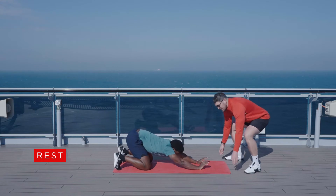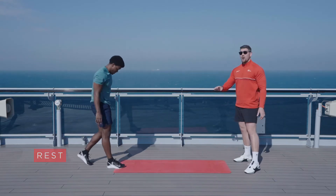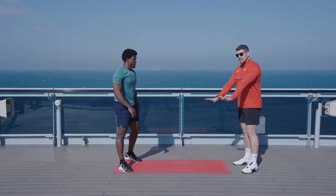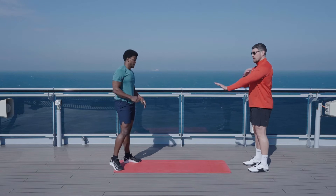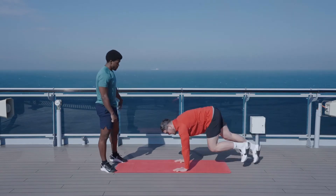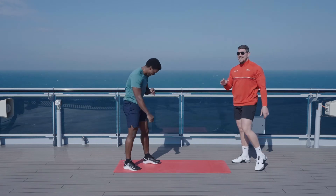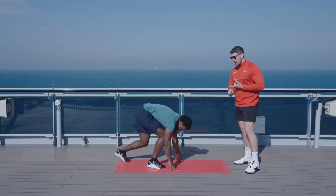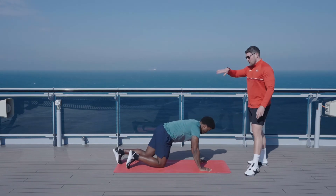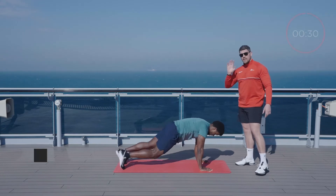30 seconds rest. There's exercise number four — come back up to our feet. This next one is going to be a mountain climber, really simple. Into that push-up position, stack the wrists under the shoulders, and then knees coming in, nice and tight. We've got two cardio accelerators coming up: mountain climbers, and then that burpee to finish off.